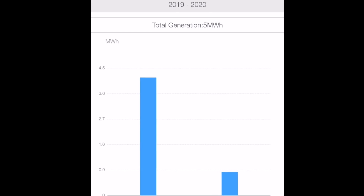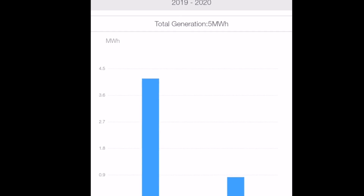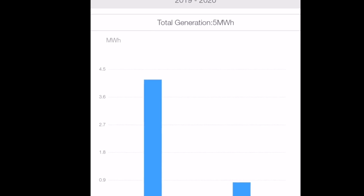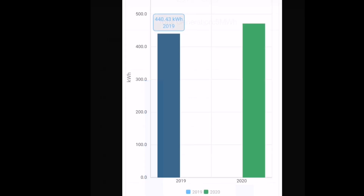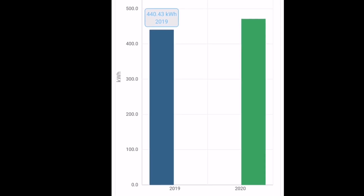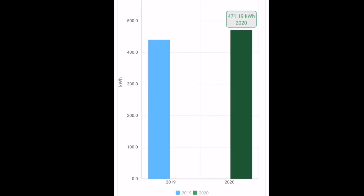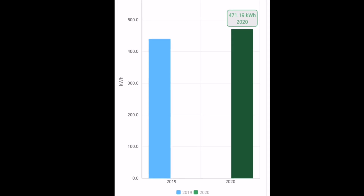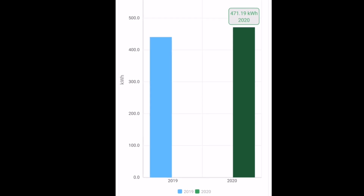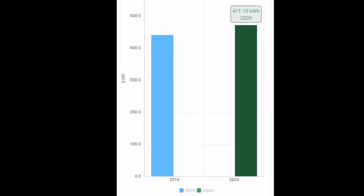A few things to talk about, including 5MWh — we've just passed that on the first array, which is a 3.9kW array of panels connected to a Solus 3.6kW inverter. We've generated 5MWh since January last year. Adding the second array installed in September, that's 440kWh for last year and another 471kWh so far this year, coming up very close to 6MWh in total. In financial terms, that's 6,000 units at 14p per kWh — £840 of electricity generated since January last year.